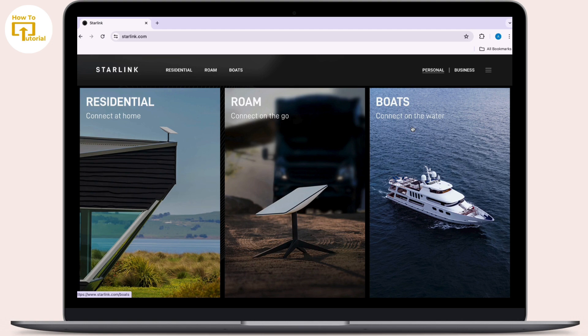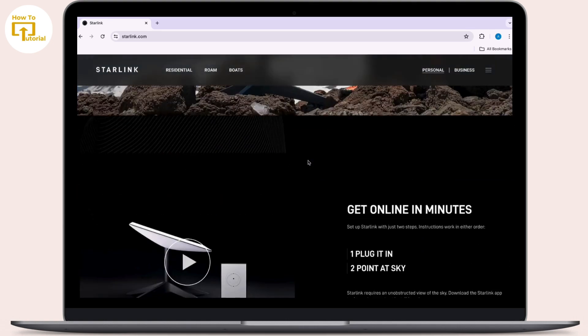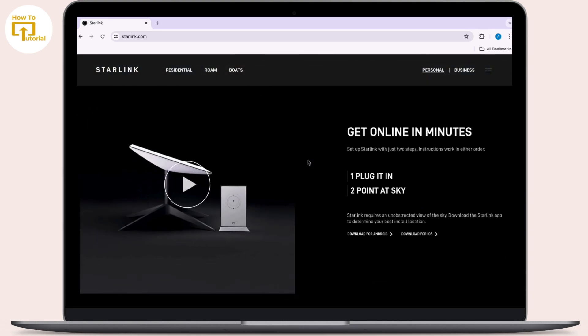Overall, using a VPN with Starlink is feasible and provides added security and privacy benefits. It's a matter of setting up the VPN on your individual devices and selecting a VPN service that meets your needs for performance and security.